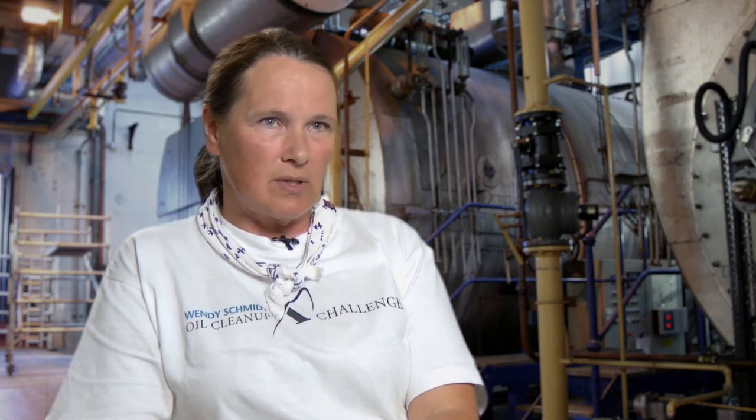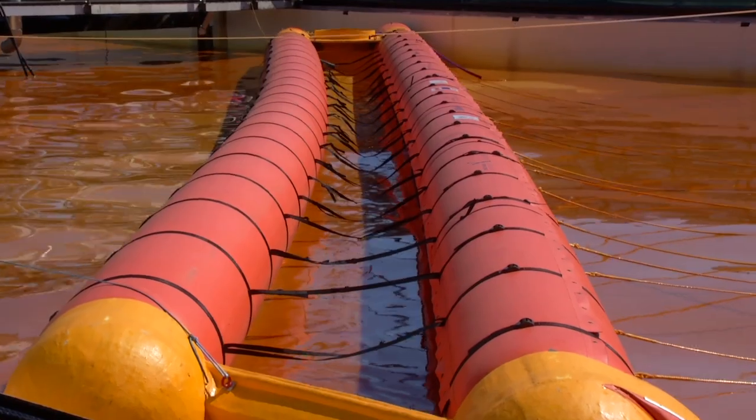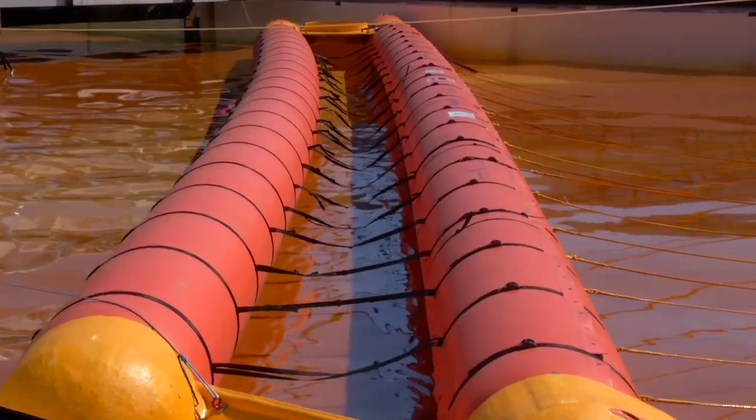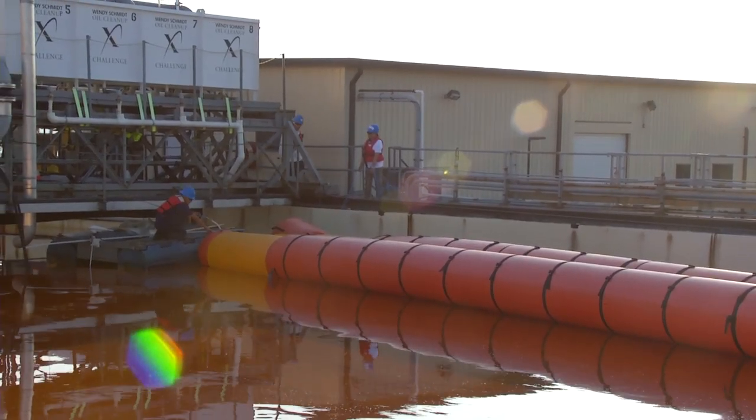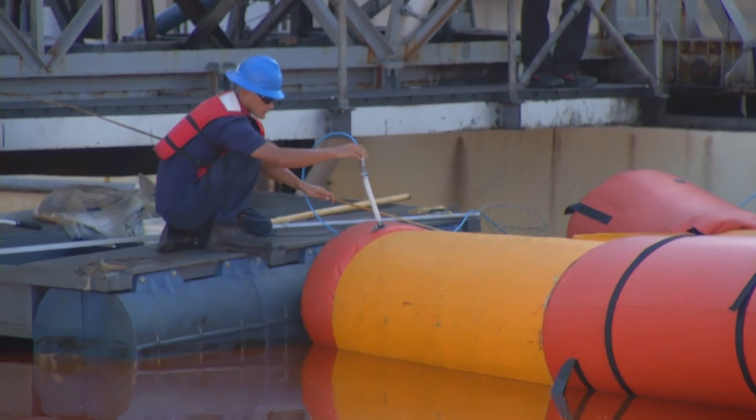We make the pontoons ourselves — we glue them from fabric that we buy from a company in France. I'm the maker of all the rubber stuff and the web stuff, more or less by myself. Neither of us had any training in doing the rubber stuff. We looked at movies on the internet and followed instructions on the boxes. And there is always a test: you put air on it — if it's not leaking, you did a good job.